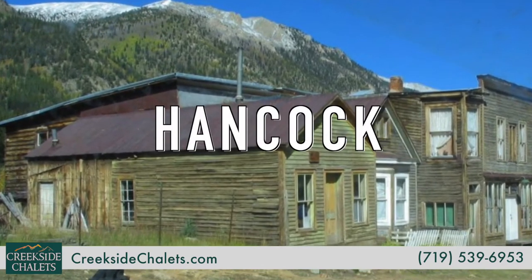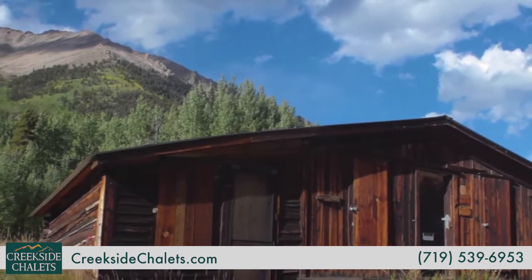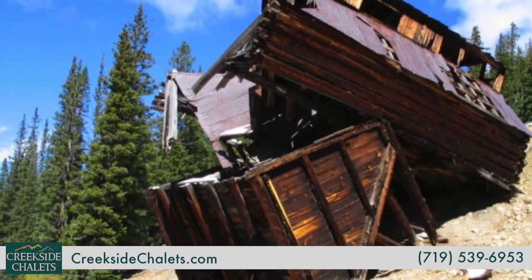Hancock is located just beyond St. Elmo, and while there aren't many buildings left in town, there are several cabins nearby, as well as the Alley Bell Mine.